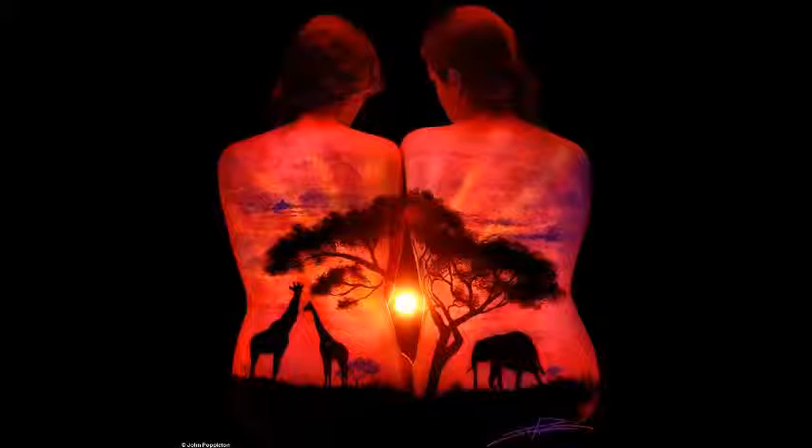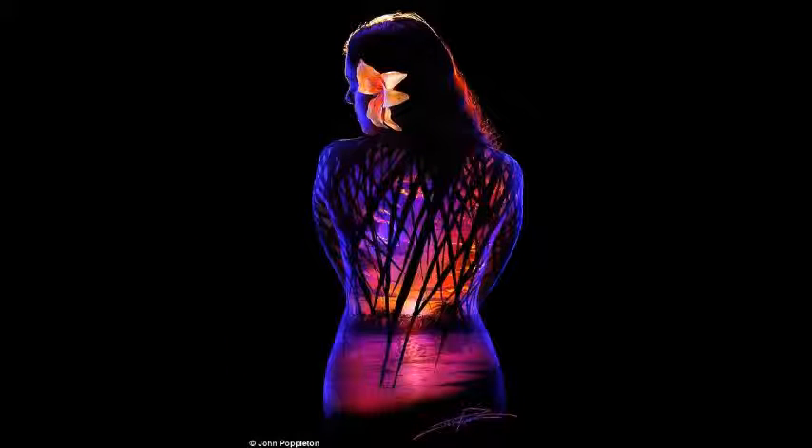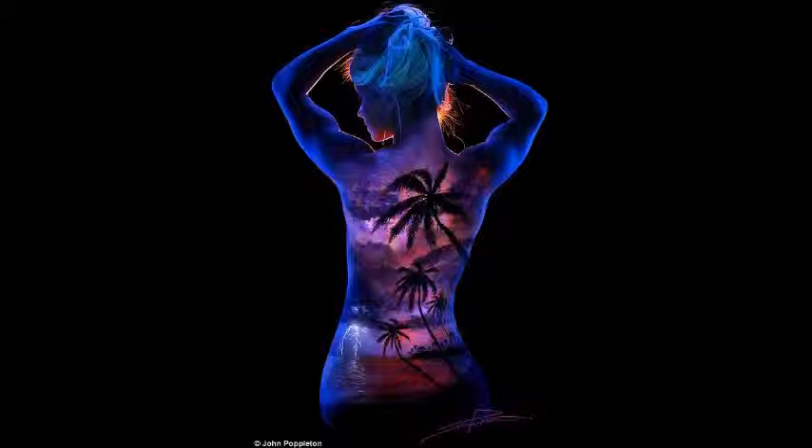The artist dabbled in photography as a hobby until several friends convinced him to photograph their weddings. In 1993 he then became a professional portrait photographer and has flourished in the industry for more than 20 years. It has always been John's goal to create something original and different.